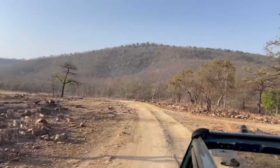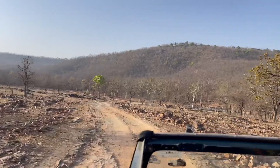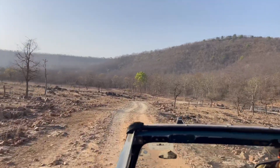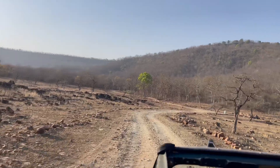This is the forest in the Bundelkhand region. Bundelkhand is known for a rough, hilly terrain — very dry. You can see it everywhere.